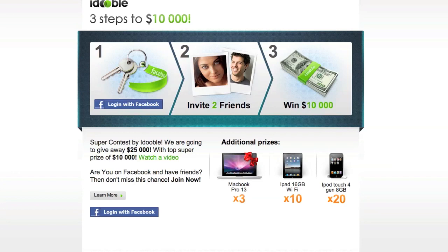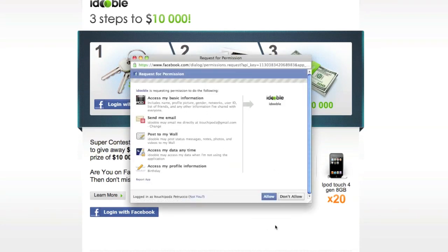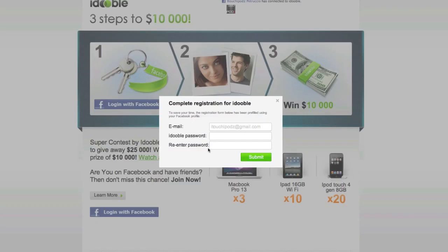If you want to know how to get in on this giveaway, it's very simple. First, you go to my referral link, which is in the video description right below. Then you click on 'Log in with Facebook.' You don't have to worry about them taking your personal information — it's totally private. I won one of their contests in the past.